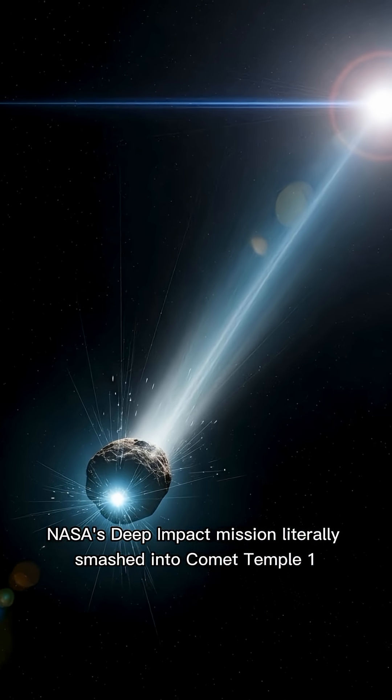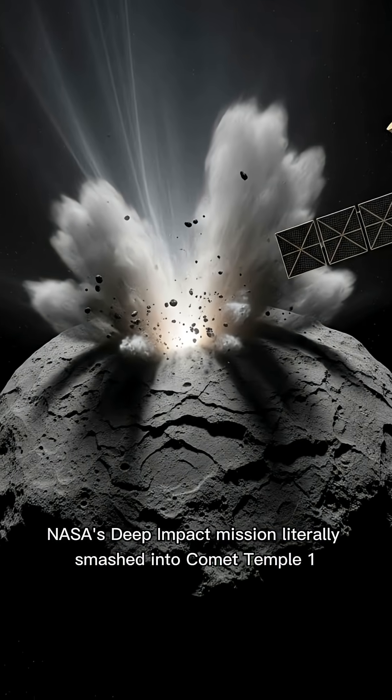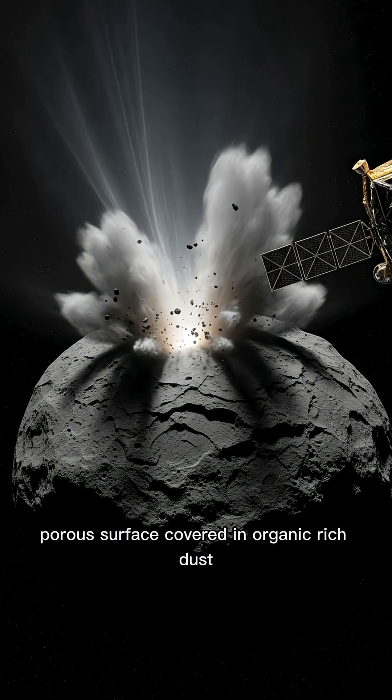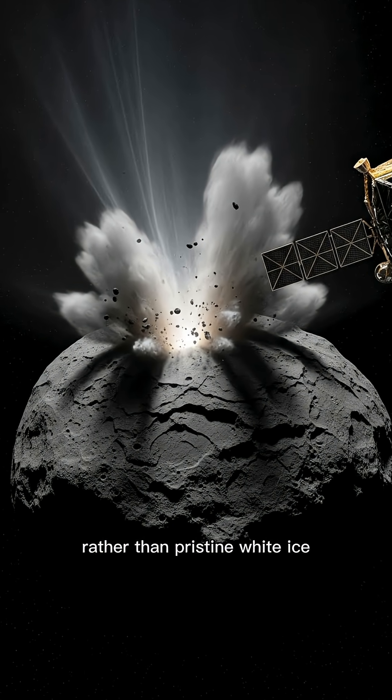NASA's Deep Impact mission literally smashed into Comet Tempel 1, revealing a surprisingly dark, porous surface covered in organic-rich dust rather than pristine white ice.